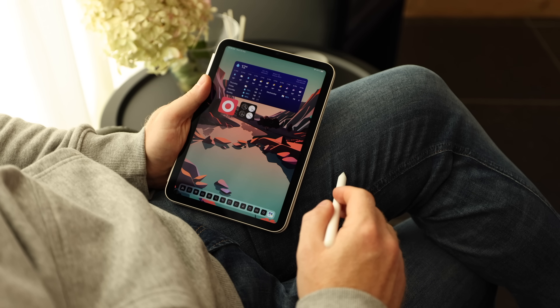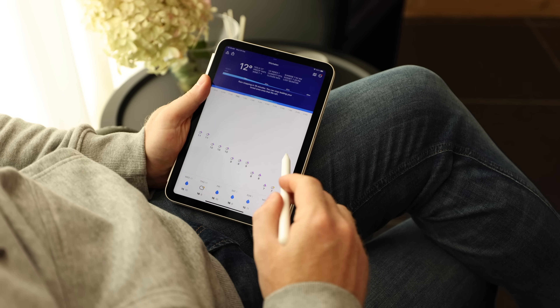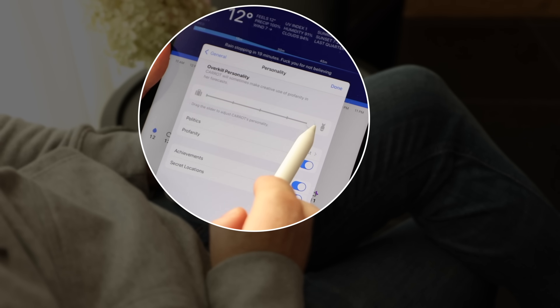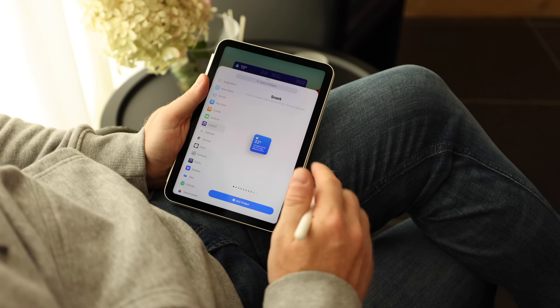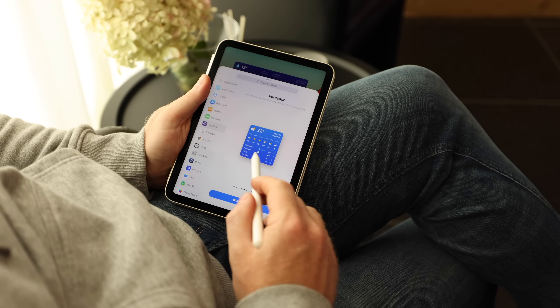One of the first things I did when I got the iPad was ditch the weather app widget and replace it with Carrot Weather. Not only does it give super accurate weather reports and forecasts, Carrot has a personality, and depending on your taste it can get pretty racy. You can customize its personality from professional to snarky all the way to overkill. It comes with a beautiful selection of widgets — so if you like to be utterly insulted by your weather app on a daily basis, definitely try out Carrot Weather.